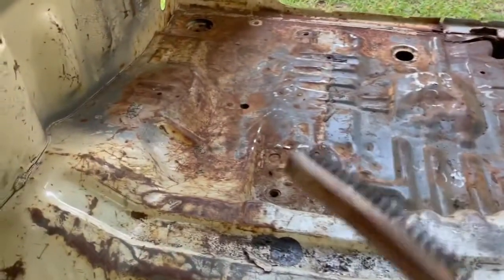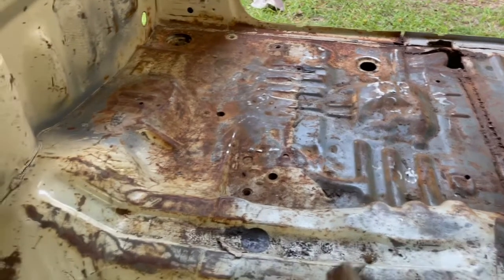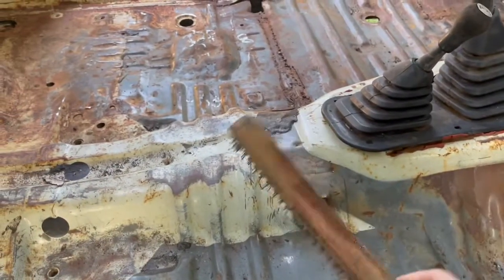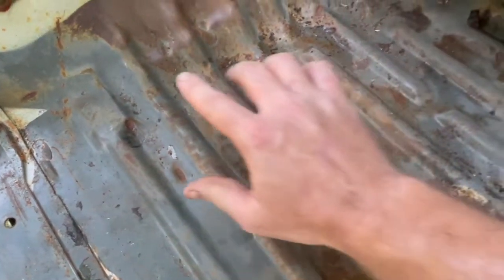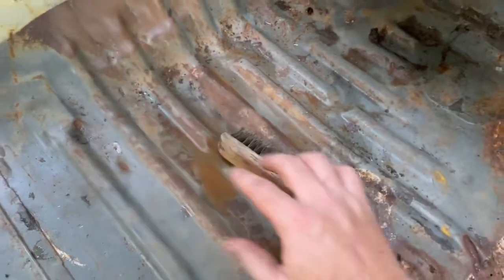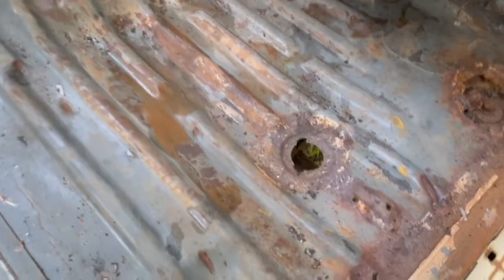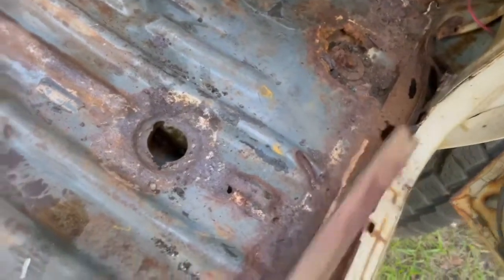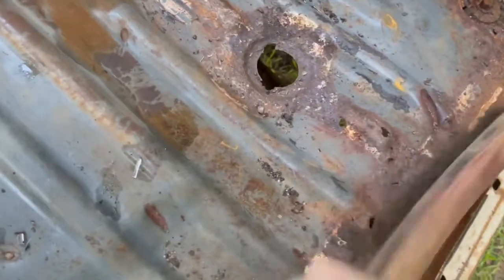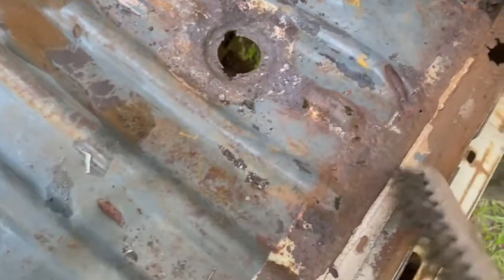I gotta get another flap disc — mine has slapped out. Got our old manual wire wheel over here. That wetness is actually my sweat — we're in the shade but the humidity is over 60 percent. We'll get this stuff right here — a lot of that's coming off. We're gonna have a bad spot right here that we're gonna have to fix.